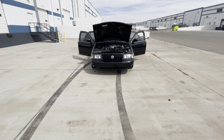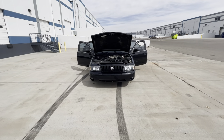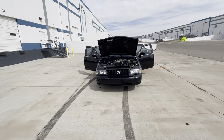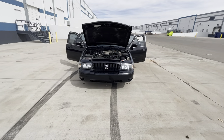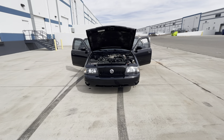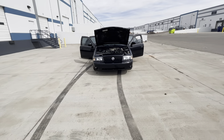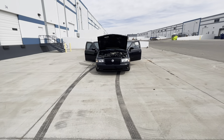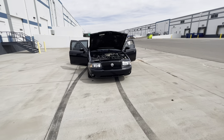Hey guys, it's been a while — welcome back to the channel. Happy Easter! It's a beautiful day here in the Mile High City. I just wanted to show you guys a somewhat in-depth overview of a 2003 Mercury Marauder. You might have been hearing about these cars lately — some guy did a YouTube video about a slick Marauder he just got and got some views.